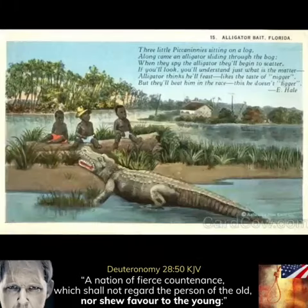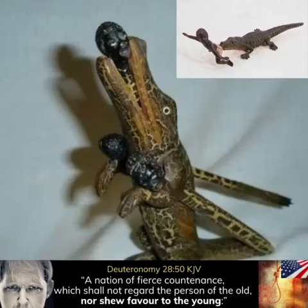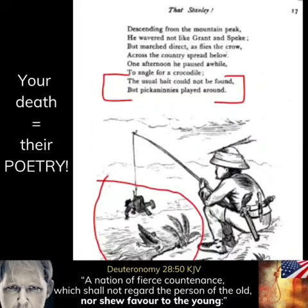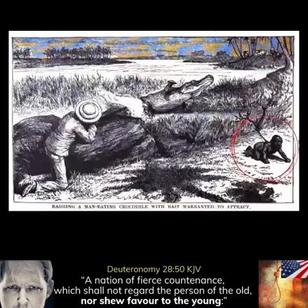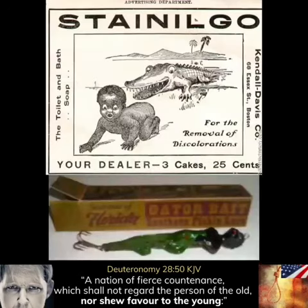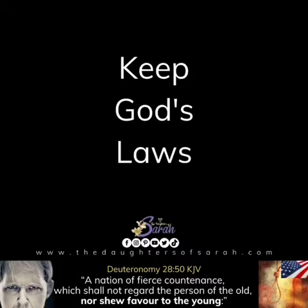I also have pictures that were used as advertisements for stores or liquor stores. There were actual postcards that were circulated through the mailing system with alligators and babies. So you'll see ashtrays and different kinds of items with alligators and babies.